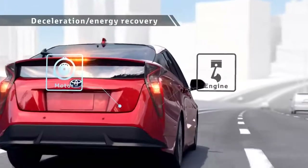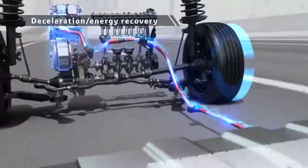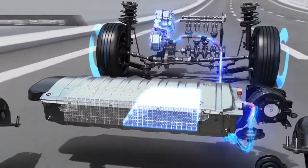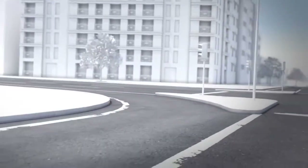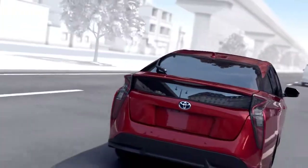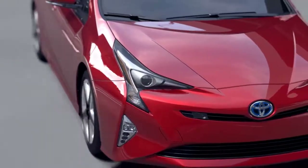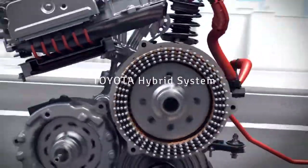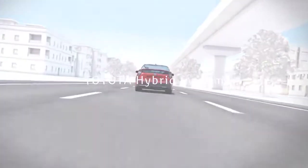During deceleration, the rotation of the tires drives the motor to generate electricity, storing the power into the batteries for reuse. In this way, a Toyota hybrid vehicle runs the engine in a rotation range with good efficiency that matches the driving conditions, and reuses energy that has been wasted until now to achieve low fuel consumption driving. The Toyota hybrid system is advanced technology that achieves both driving fun and superior environmental performance.